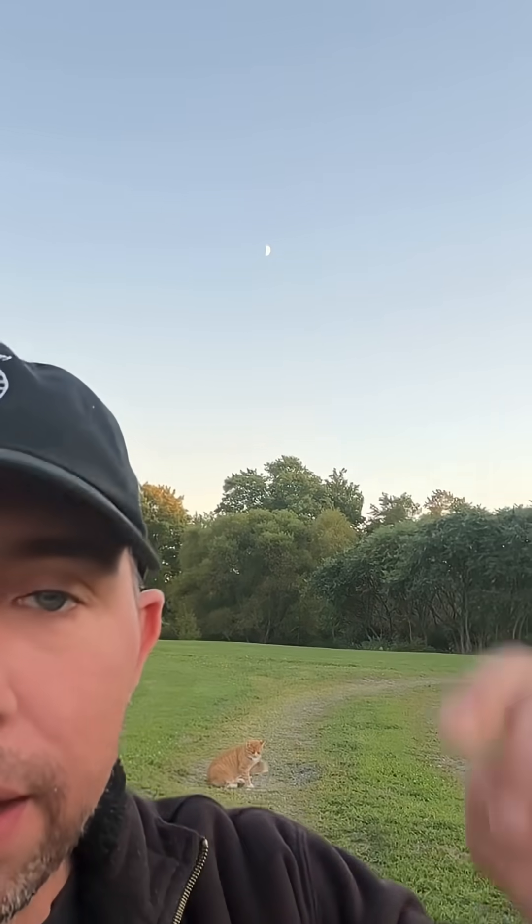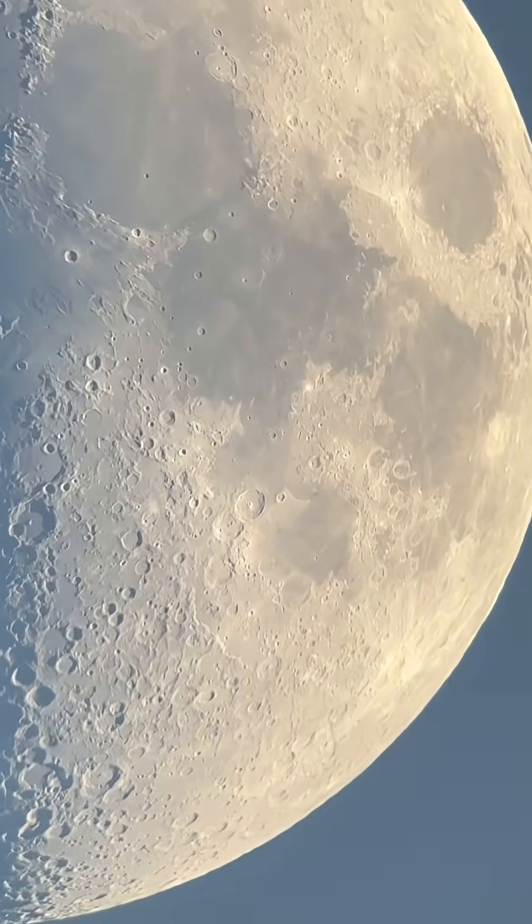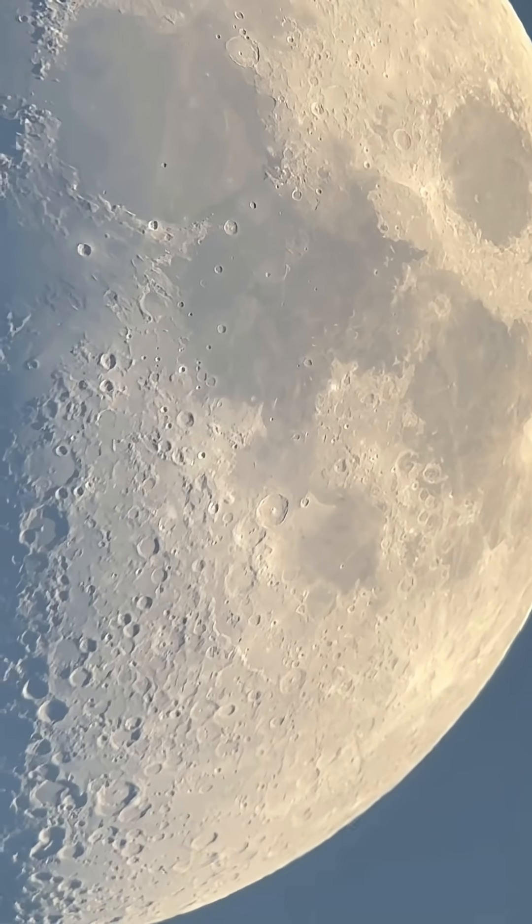Hey guys, if you look right here, that's our first quarter taco moon — one of my favorite phases of the moon. Here at dusk is one of my favorite times to observe it through a telescope. Let's check it out. Look at Luna tonight, just gorgeous.